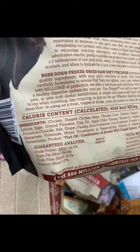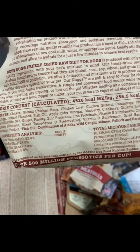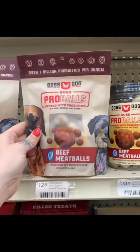Next up, we have Boss Dog. And as you can see, our first few ingredients are vastly different than the Milk Bone. We got chicken, ground chicken bone, chicken liver, chicken gizzard, and cantaloupe. These can be used as toppers on top of your kibble or added to your raw diet, and they also make them in treats too.